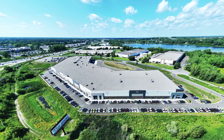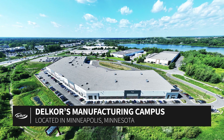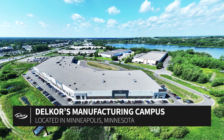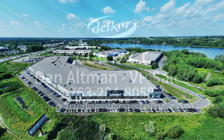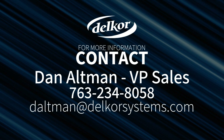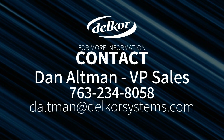Delcor frequently hosts customer tours of our new state-of-the-art 300,000 square foot manufacturing campus in Minneapolis, Minnesota. If you have interest, please contact Dan Altman, Delcor's VP of Sales, at 763-234-8058. Thank you.